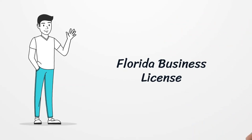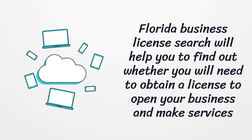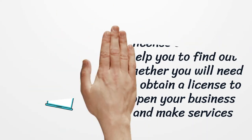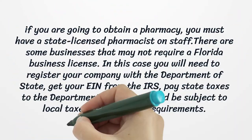Florida Business License search will help you find out whether you need to obtain a license to open your business and make services. The state of Florida supports those who want to have a business there and created a portal which will guide you through the process of understanding which Florida agencies regulate your business and will provide a checklist of the licenses, permits, and registrations necessary to start your business.